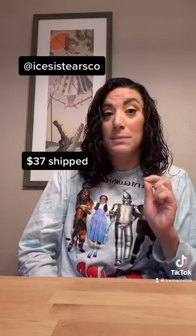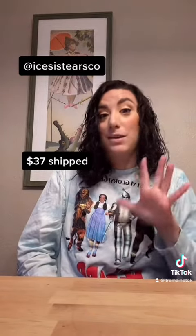The third small business is Ice Sist Ears Co. And of course, I ordered another pair of custom mini ears. These ears cost $37 shipped, and I cannot wait to share these with you.